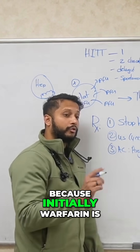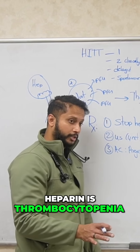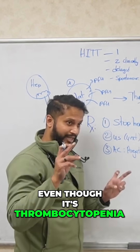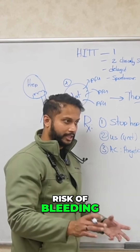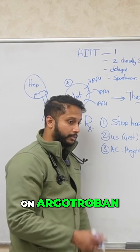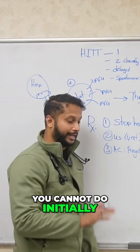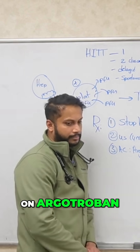Initially, warfarin is prothrombotic. Heparin-induced thrombocytopenia (HIT), even though it is thrombocytopenia, is actually a prothrombotic state — it's not increasing the risk of bleeding, it's increasing the risk of clots. So you cannot use warfarin initially; later on it can be used, but not at the start. Instead, you start them on argatroban.